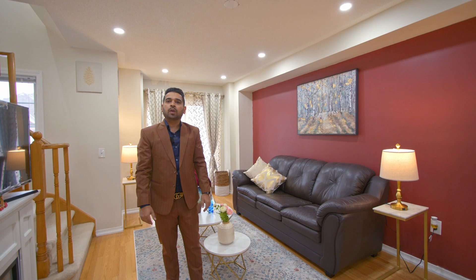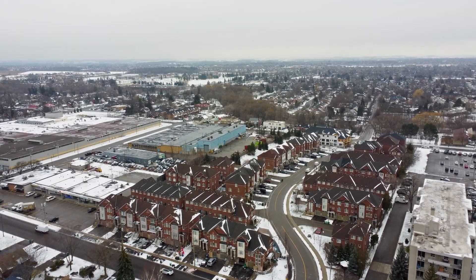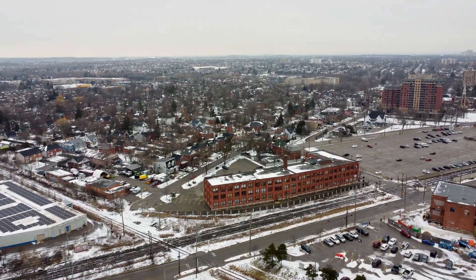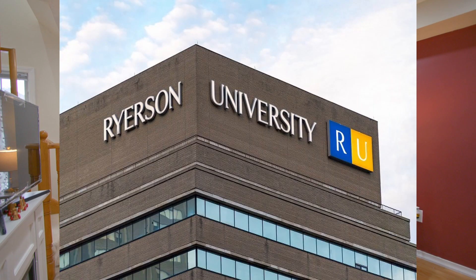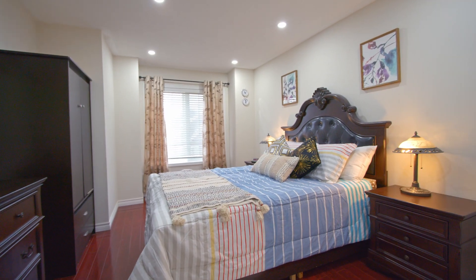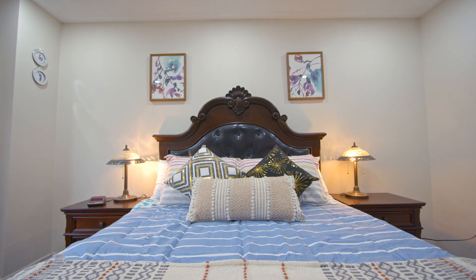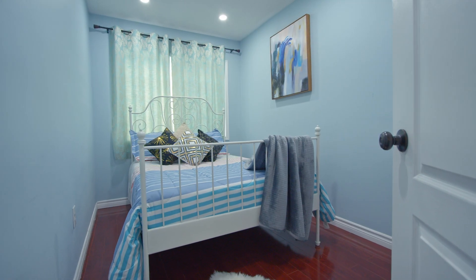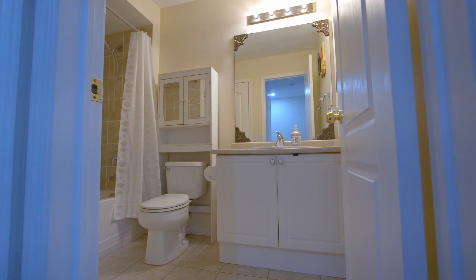This house is located in a family-friendly neighborhood, which is walking distance from Brampton Go Station and the future home of Ryerson University. This freehold townhome features 3 beds, 2 baths, with tons of upgrades including brand new stainless steel appliances, brand new pot lights, a Nest Smart Thermostat, and many more.